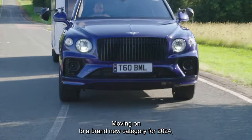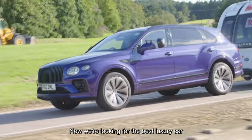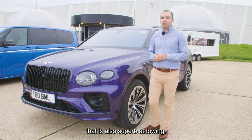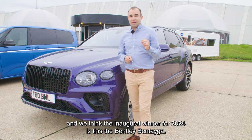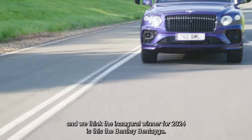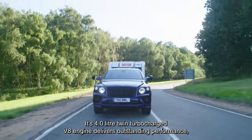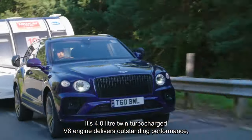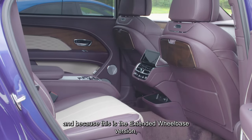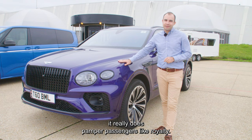Moving on to a brand new category for 2024 — luxury tow car. We're looking for the best luxury car that is also superb at towing, and the inaugural winner for 2024 is the Bentley Bentayga. It has presence by the bucket load, and its 4 litre twin-turbocharged V8 engine delivers outstanding performance. And because this is the extended wheelbase version, it really does pamper passengers like royalty.